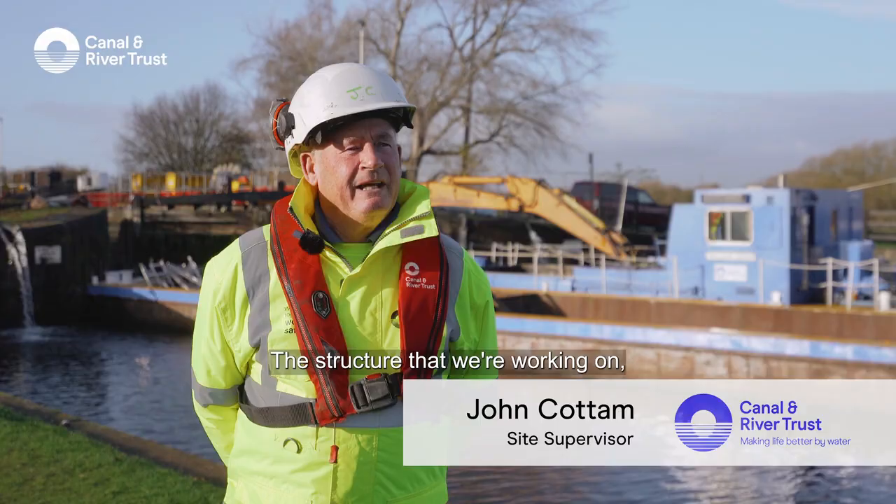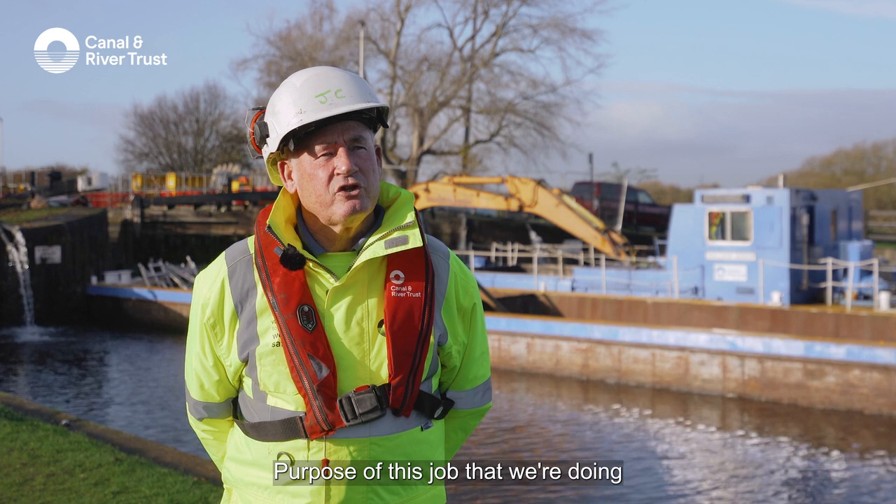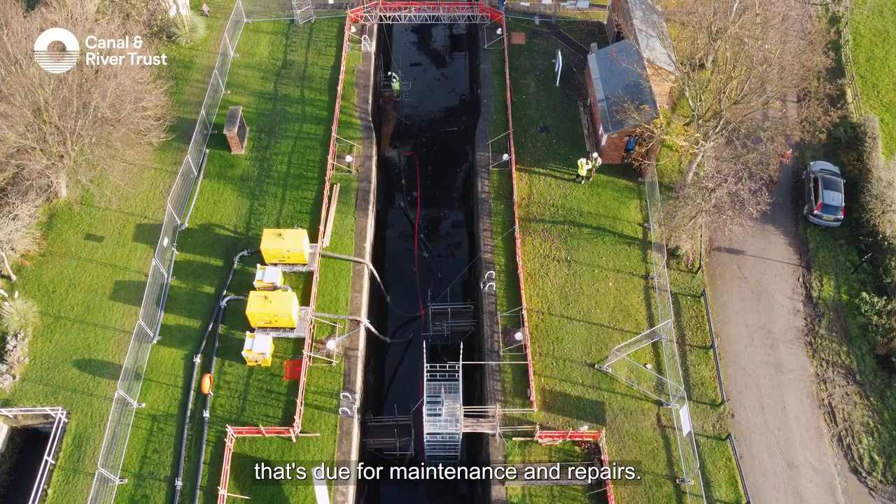The structure that we're working on is a listed structure — Kings Road Lock, it's called, built roughly early 1700s I believe. The purpose of this job that we're doing is to maintain the underwater works that's due for maintenance and repairs.